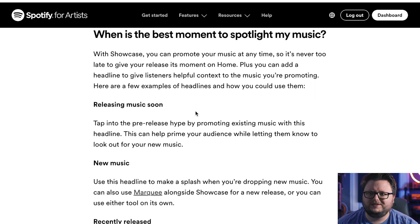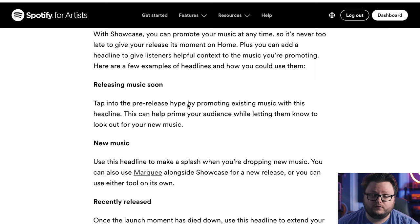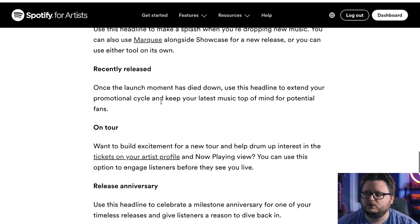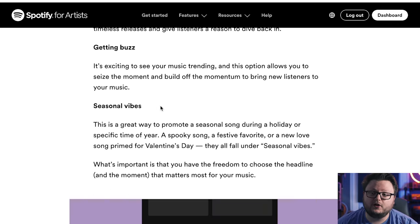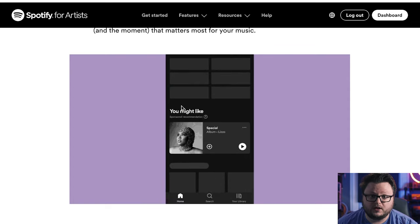This article gives some clarity on the available headlines. The confirmed options include: releasing music soon, new music, recently released, on tour, release anniversary, getting buzz, and seasonal vibes. It's unclear whether you can customize your own headline or if there are additional options beyond this preset list.